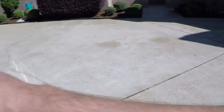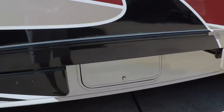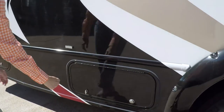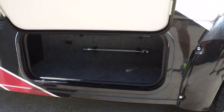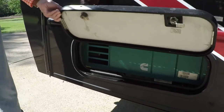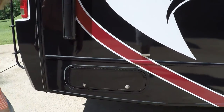Back outside — there is some storage. Got storage compartments here and here. This is the access to the generator. I just had it serviced: new spark plug, new air filter, changed the oil. It runs great.